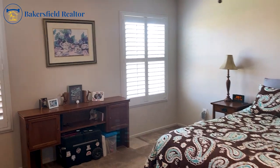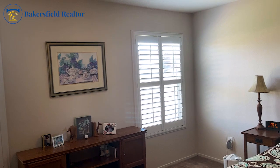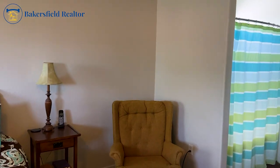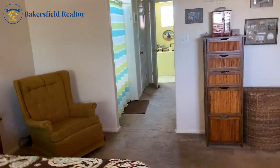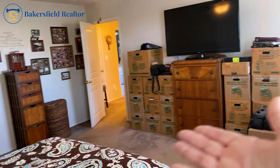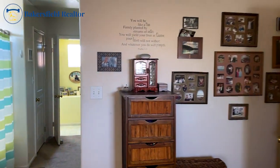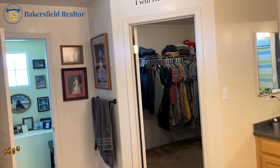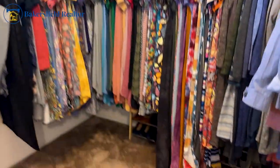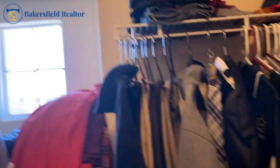Coming up into the master bedroom, we've got plantation shutters on either side there, which really help with the summer heat to keep the upstairs cool. This is a really large space. My clients have a queen bed and this is just one heck of a giant room. As we go over here, en suite master — as we go into this giant closet, we've got floor space, we've got storage, we've got all kinds of room.